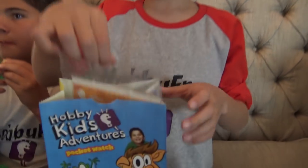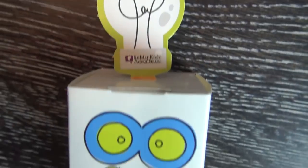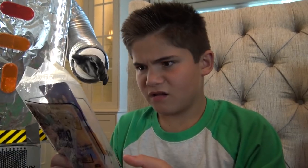But what toy did I get? I got Bill the Robot! Yeah! I'm building the Hobby Bot just like I did in real life. Wait — there are four toys to collect, and we only have three! I guess we're going to have to go back tomorrow! Cool! Okay!